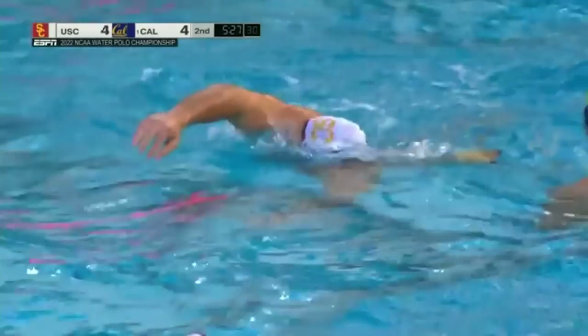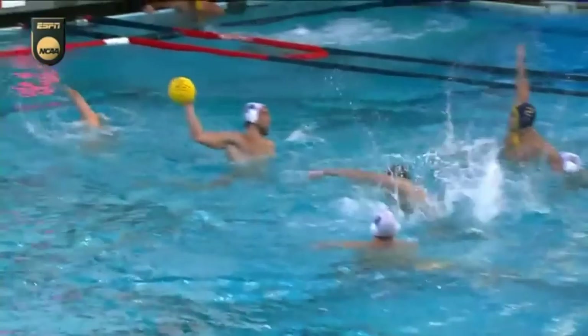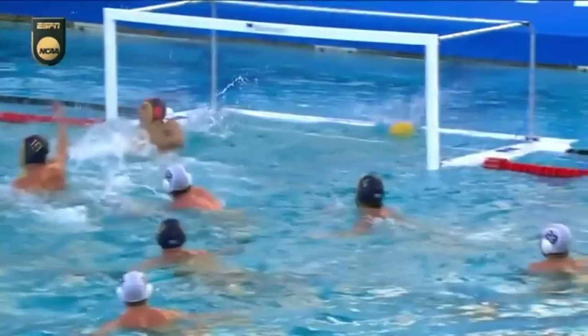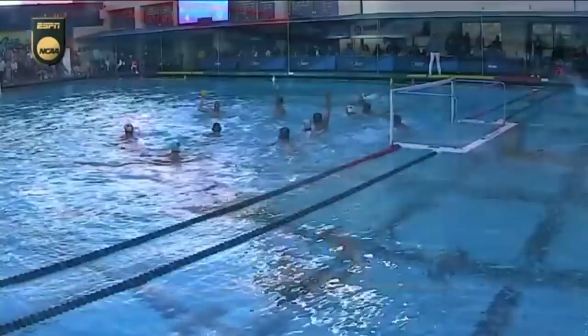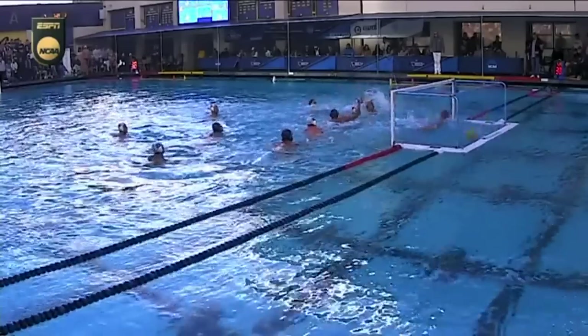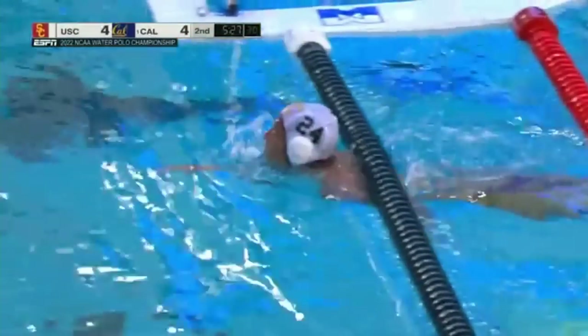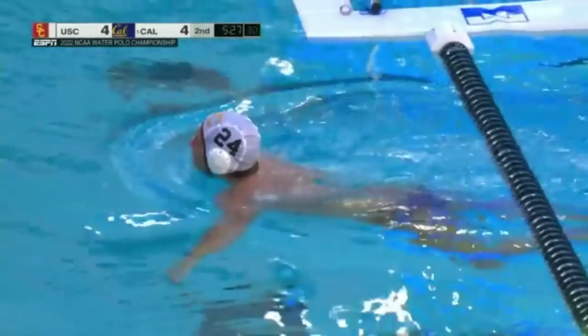Demartirei cashing in. USC looking to convert on the power play — they do it, their second six-on-five delivery. Watch Demartirei go inside and beat the blocker near side. Another power play conversion from USC, with a couple of real strong fakes. Look how steady he is on his legs — that's how he's able to stay high and shoot the ball, beats near side. Big-time conversion for USC.